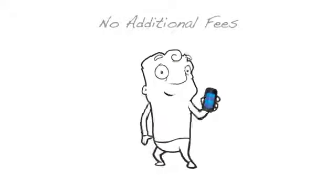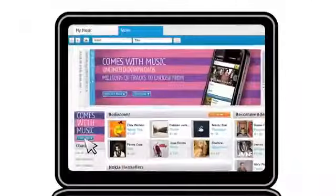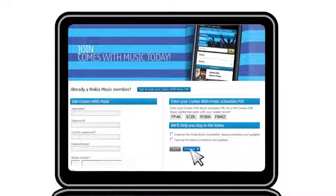Second, install the Nokia Music software on your PC. Third, activate your Comes With Music account by entering the activation PIN that comes with your Nokia phone. And that's it.